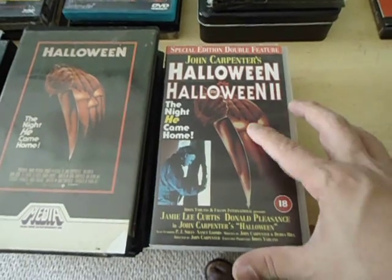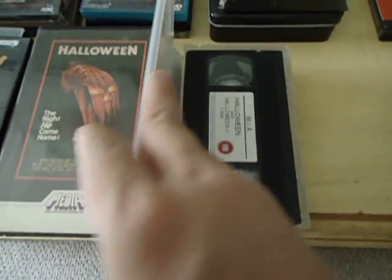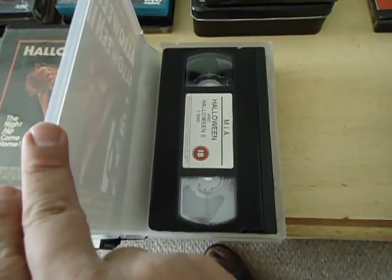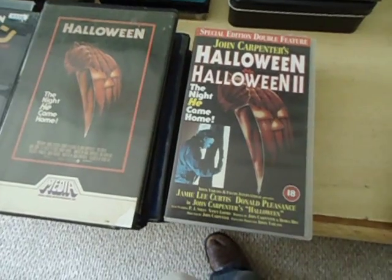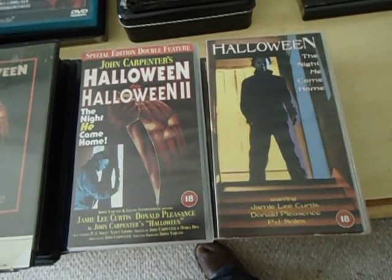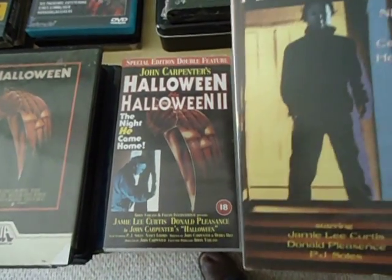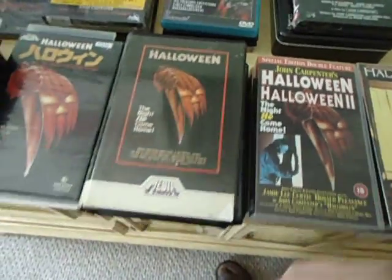Here's a special edition of Halloween and Halloween 2 on one tape, which I guess kind of sucks if you just wanted to watch Halloween 2 — you'd have to fast forward through it. I got two copies of Halloween, also UK, with a pretty cool looking cover. And that's VHS.